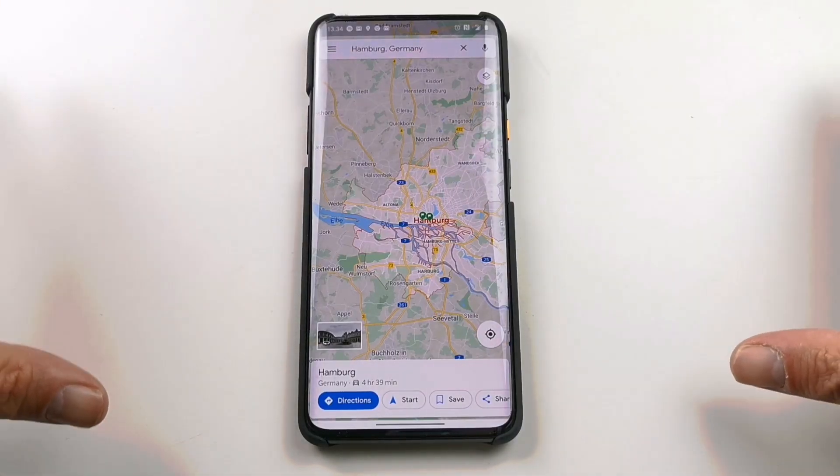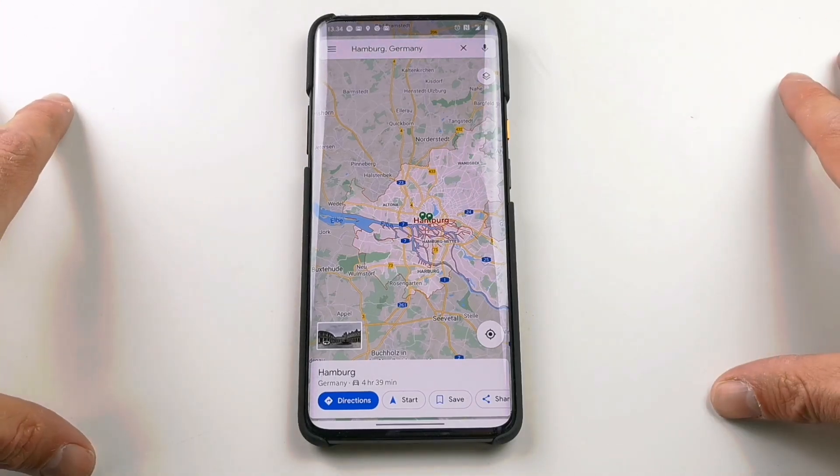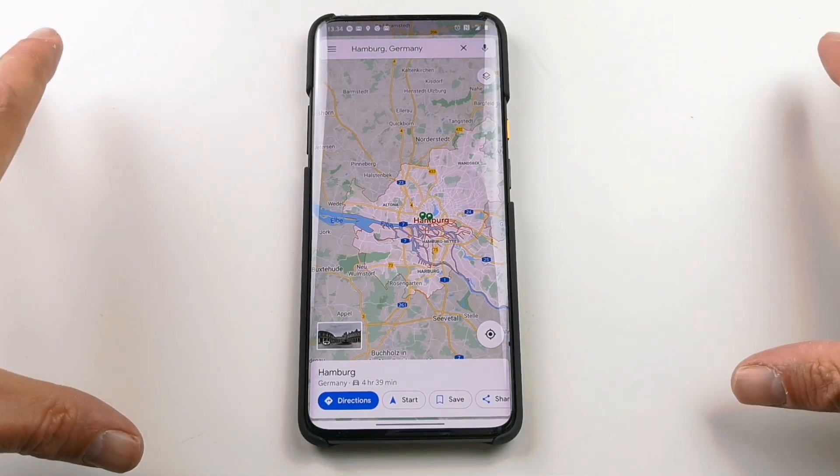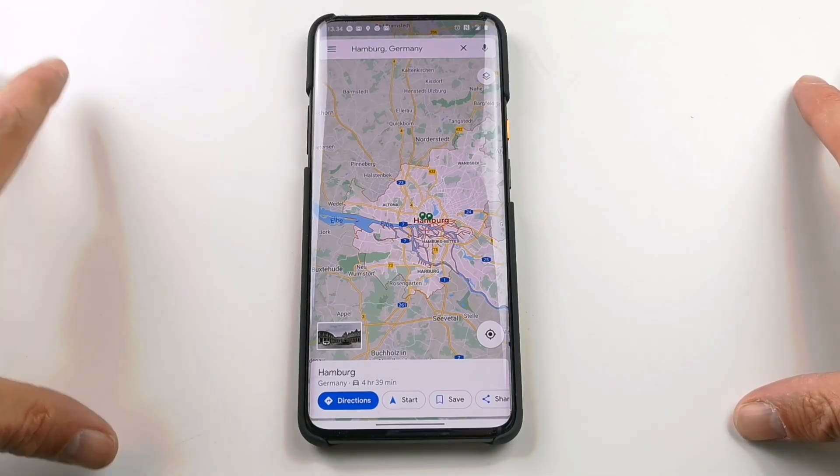You can get Spotify controls right in Google Maps, which means you don't need to switch back and forth to Spotify to control your music while you're navigating somewhere in the car. That can be better for your safety.